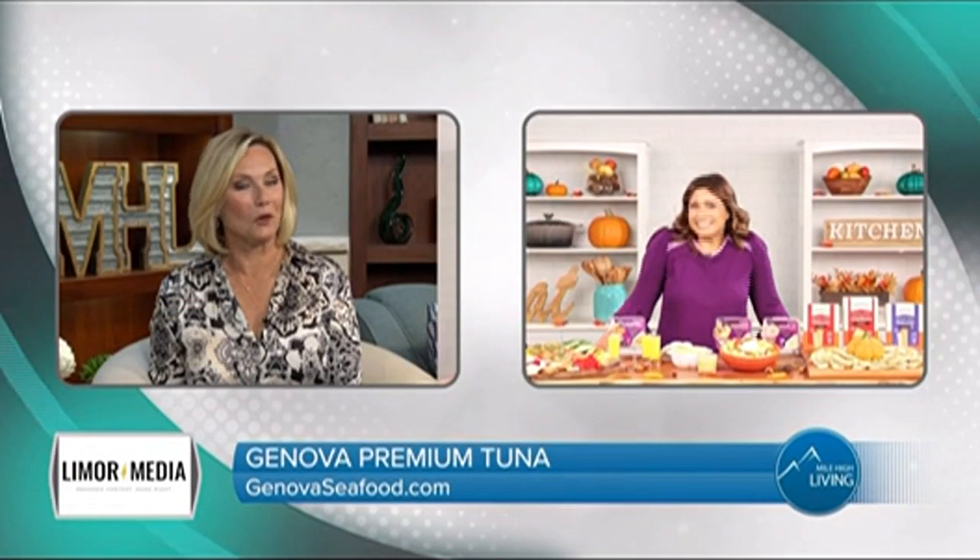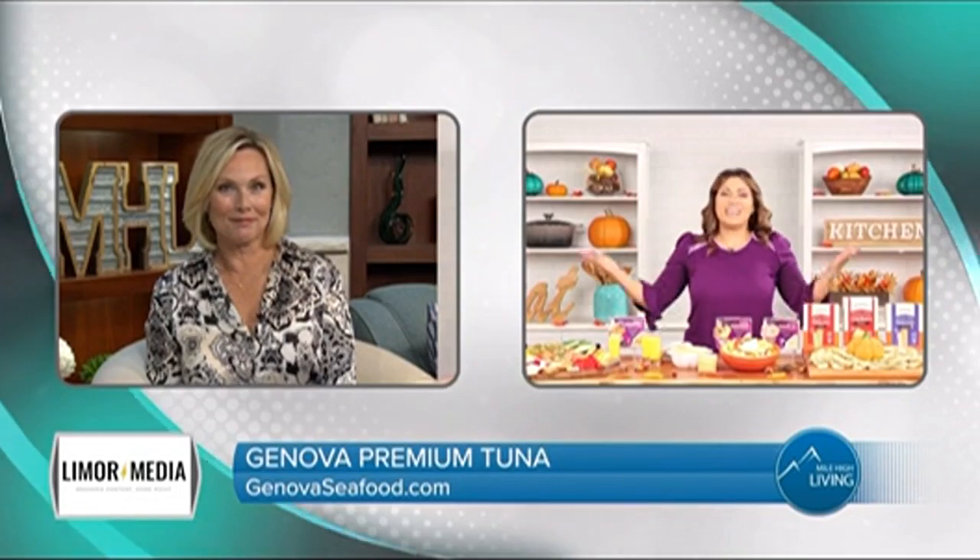Limor, as always, great tips. Thank you. Visit Limor at LimorTV.com or follow her on Instagram at LimorSauce for other great products and fall essentials. This segment was paid for by the companies listed on your screen.